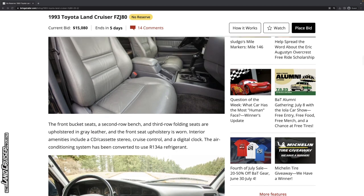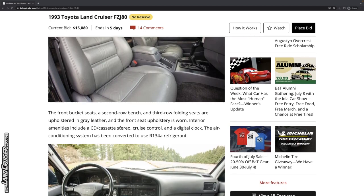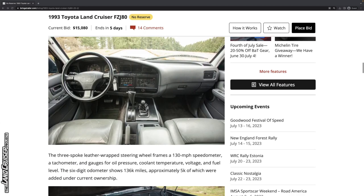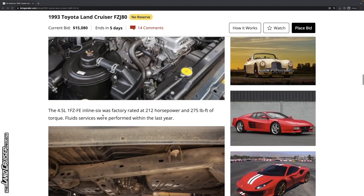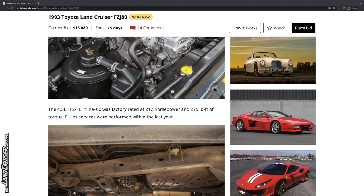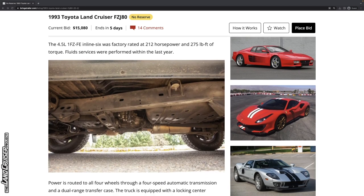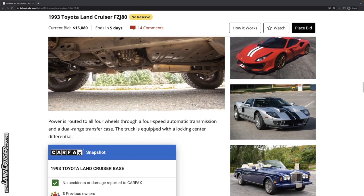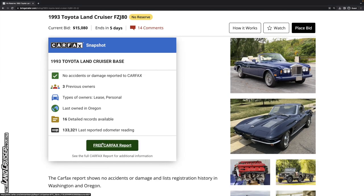The factory seats inside look pretty good as you'd expect for around 137,000 miles. The cockpit looks good — nothing out of the ordinary. Regarding maintenance, fluid services were performed within the last year. You'd want to make sure to find out exactly what was done — did it include differentials, transmission, power steering, brakes? That's a broad statement that could cover a lot of different things.